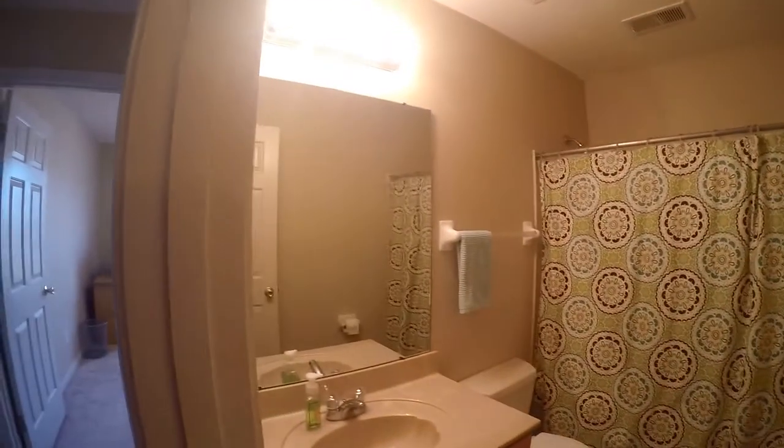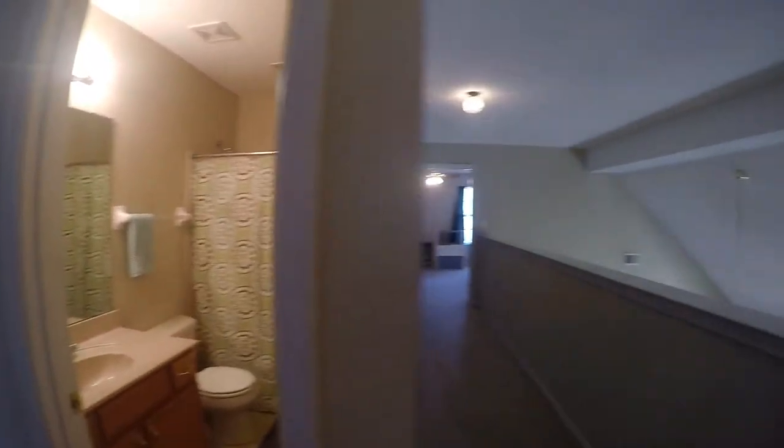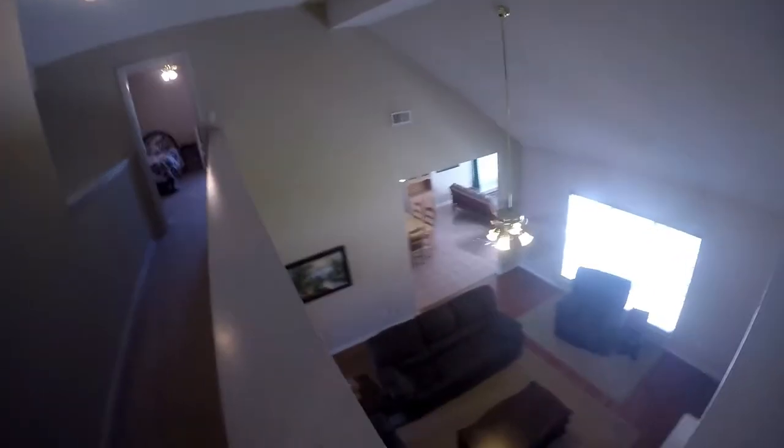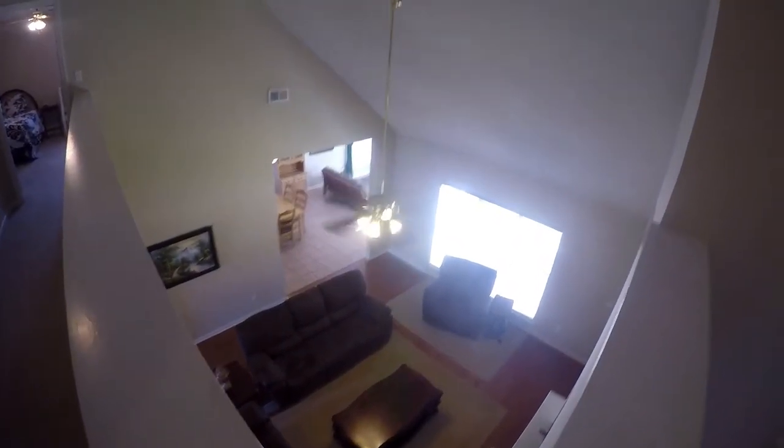In here we have the home's last bathroom with a stand-up shower and tub. From here we can look over and see the kitchen and living space downstairs.